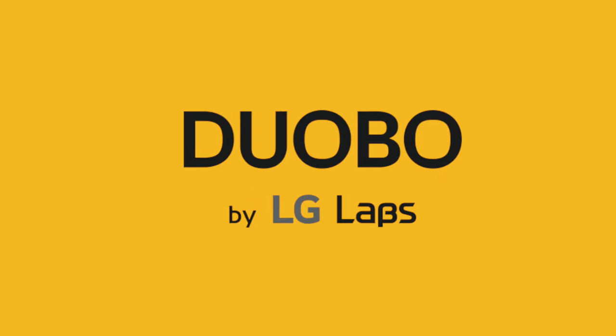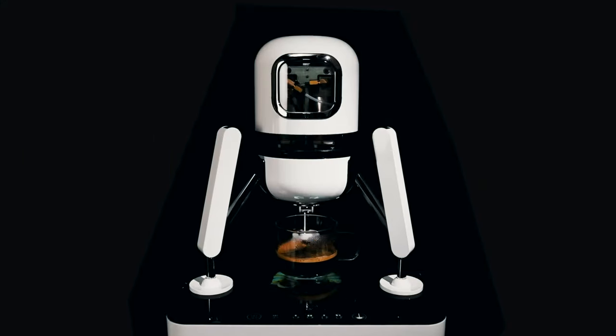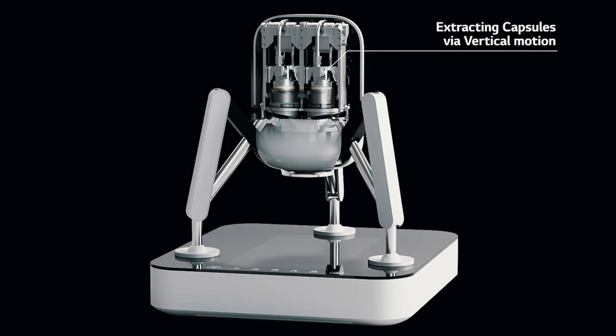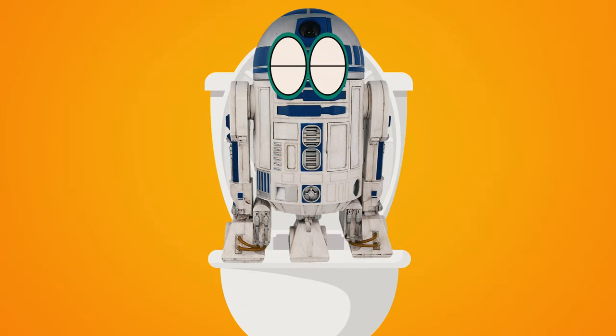This might be the weirdest coffee machine I've seen in a little while. By LG Labs, they've brought out a machine called Duobo. It's on Kickstarter now — you can check it out — but it literally looks like a lunar landing on the moon, except it's pooping coffee. I understand the mechanics behind it because it is literally trying to extract the coffee out, but maybe the design could have used a bit more finessing, because it kind of makes me not want to drink what comes out of the bottom. Imagine your friend R2-D2 pooping some coffee for you every morning.